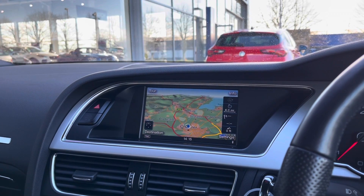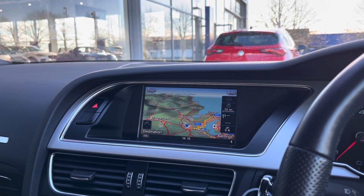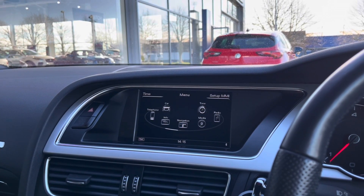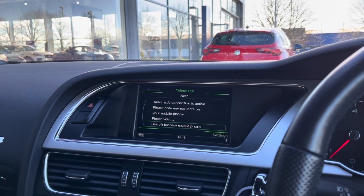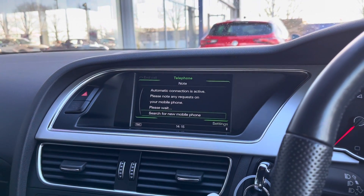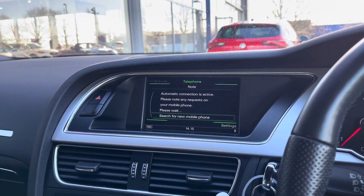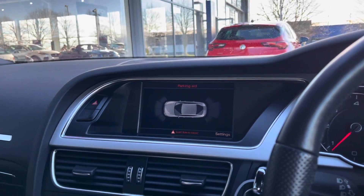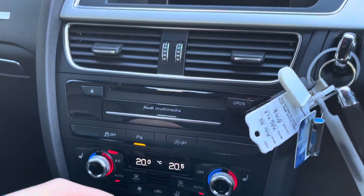We've also got the full 3D satellite navigation, which is a fantastic feature for getting you from A to B anywhere in the UK, avoiding you from getting lost. You can connect your phone for your own contacts and your own music if you wish. Putting the car into reverse will reveal the front and rear parking sensors in a lovely parking aid, making it very easy to control and manoeuvre this car.